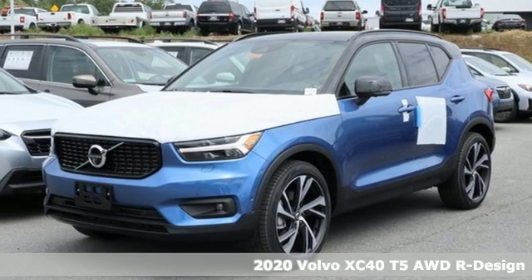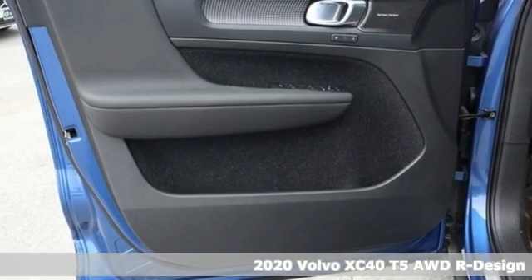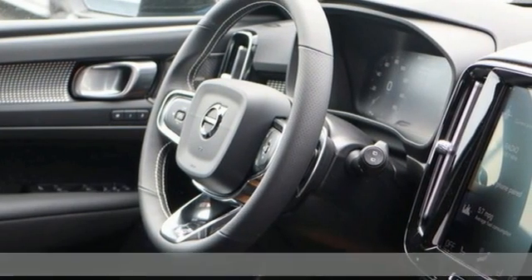Here's a new 2020 Volvo XC40. It's small enough to take on the city with gusto, and big enough to hold your friends and all the things they bring with them.